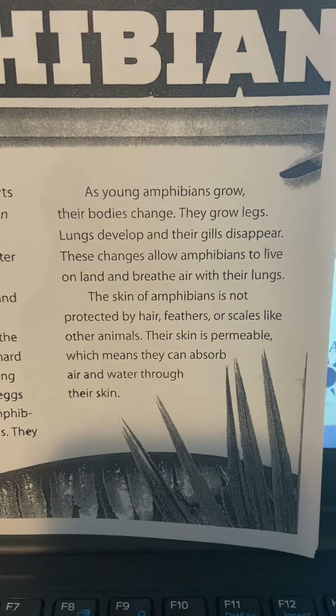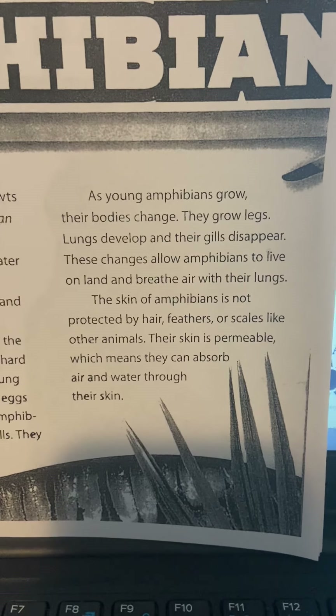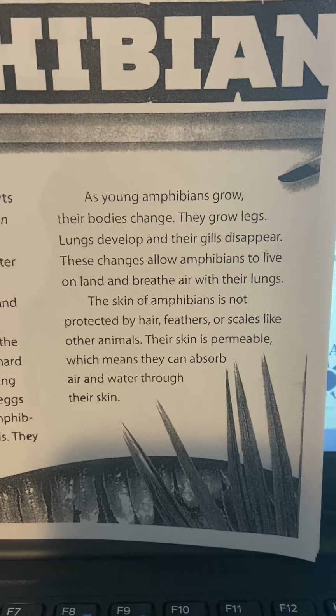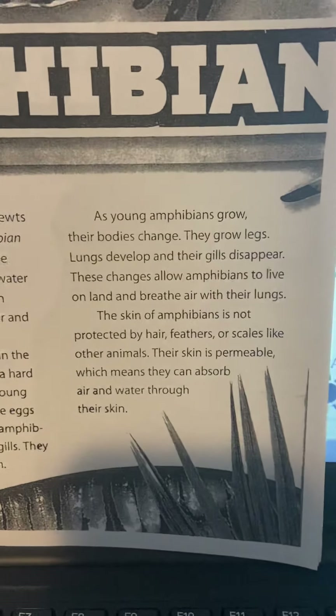The skin of an amphibian is not protected by hair, feathers, or scales like other animals. Their skin is permeable, which means they can absorb air and water through their skin.